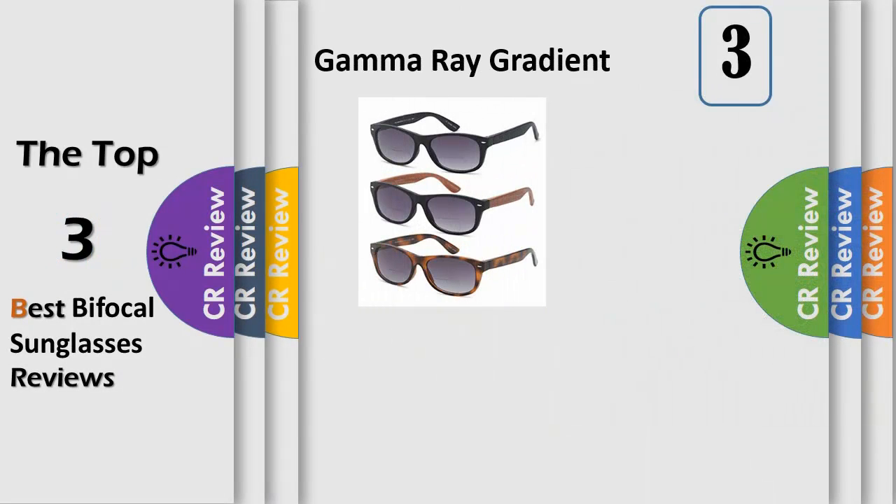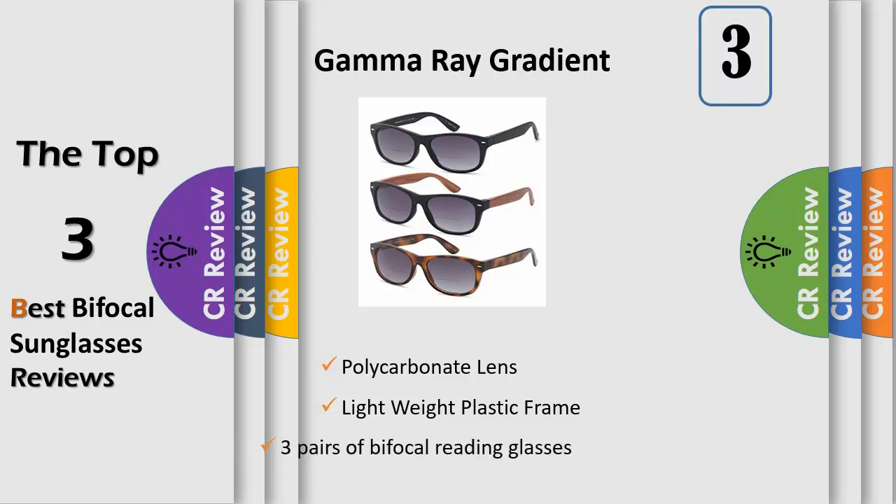This classic style caters specifically for the heavy readers out there who spend most their leisurely time looking at text. The sun readers will allow you to carry on your favorite pastime by the water or in the woods, while the bifocal function will also allow you to keep an eye on your loved ones in the distance and protect your eyes from the rays of the sun at the same time.